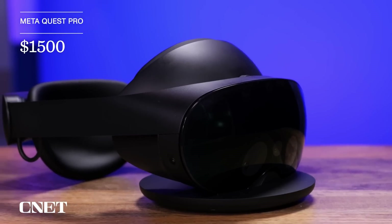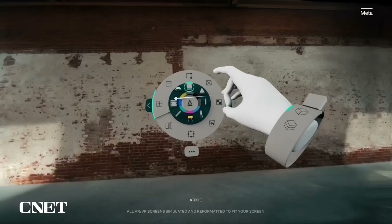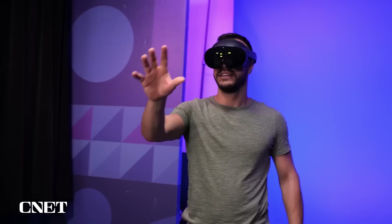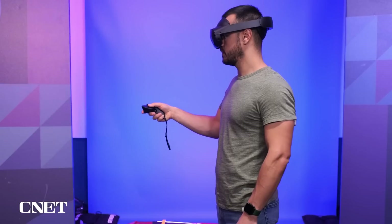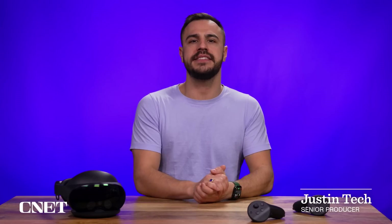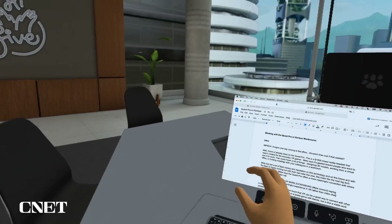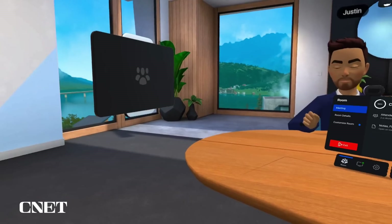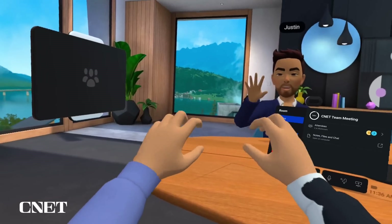This is a mixed reality headset that wasn't created for the everyday VR gamer. Meta says that this headset is geared toward people who want to use it for work. For the last couple months, I've been using the headset on and off throughout my workday running Horizon Workrooms.